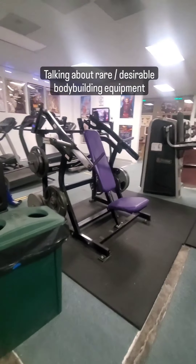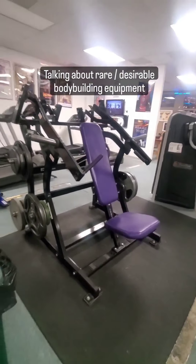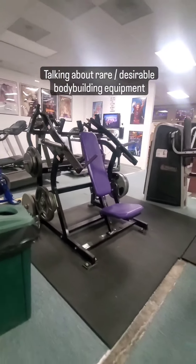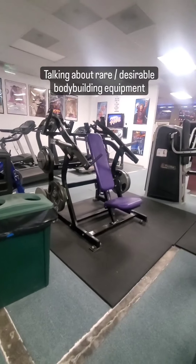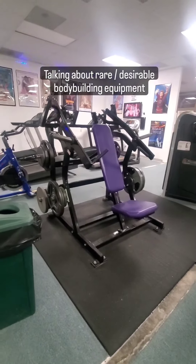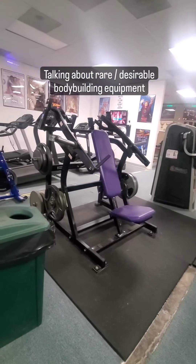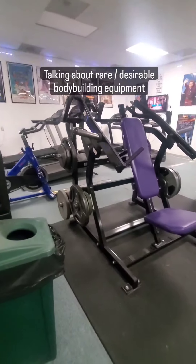Hey guys, this is Kerry, co-founder of Power Palace Gym. I'm going to talk about some of the more obscure, rare, and desirable pieces of equipment we've got here at our classic 80s-style bodybuilding, powerlifting, sports conditioning gym.